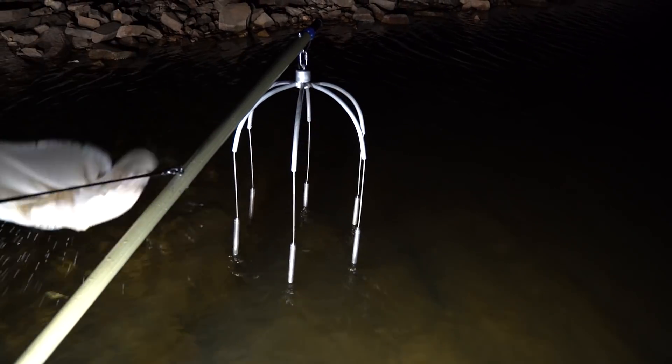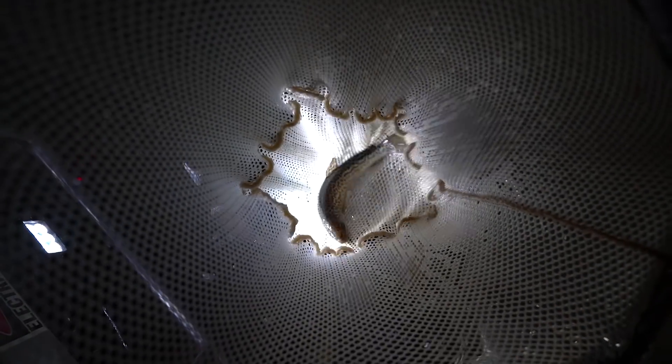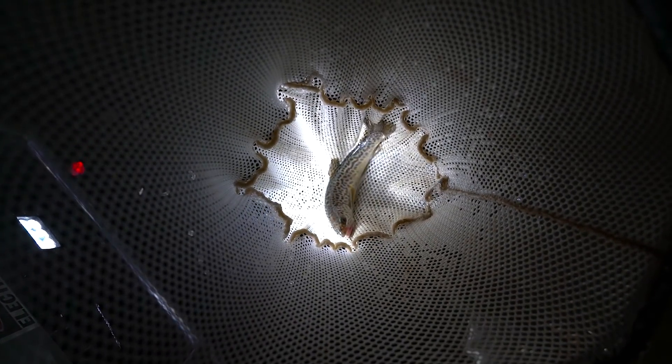They're nice and swimming around in there. This particular survey at Willow Springs Lake is focused exclusively on tiger trout. When another species like bass is scooped up by mistake, it's immediately released. There's also rainbow trout — gotta let them go.